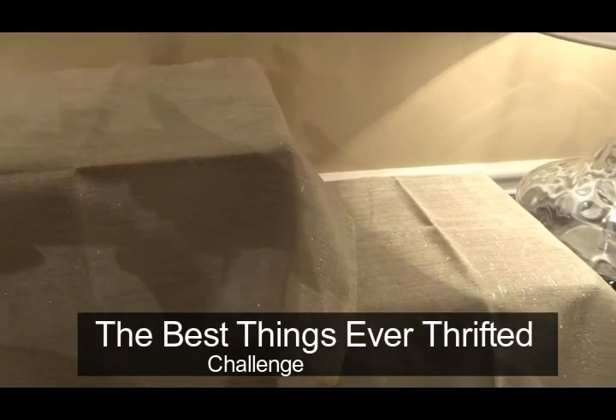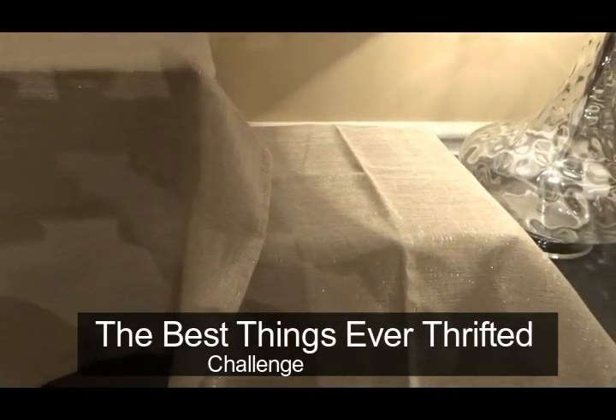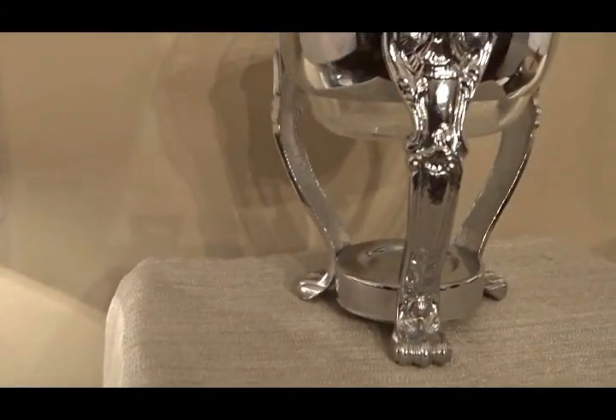Hi friends! Today I am participating in a challenge hosted by Kimberly over at Diva Designed on a Dime. This challenge is called the best thing ever thrifted challenge. Kimberly asked that we share at least six things that we've thrifted and one that we've DIYed. When I go thrifting, I mainly look for entertaining pieces and every now and then I might come across a diamond in the rough, so my favorite items are all items for entertaining.